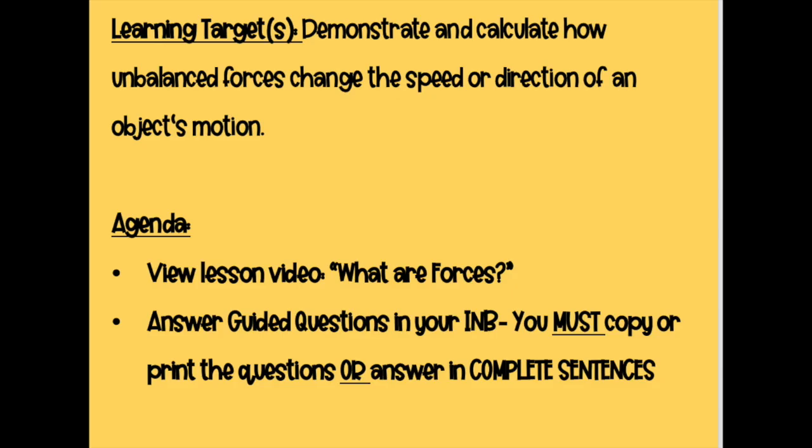Welcome back. We are jumping right into this new force and motion unit. Our target is to demonstrate and calculate how unbalanced forces change the speed or direction of an object's motion. For today, we're going to view the video 'What are Forces?' You should have a little strip in your notebook with guided questions. You can print it and glue it in, write the questions down, or write in complete sentences — just writing random answers will not get you credit.